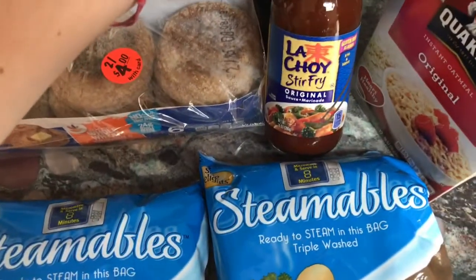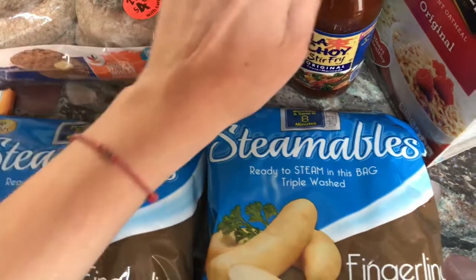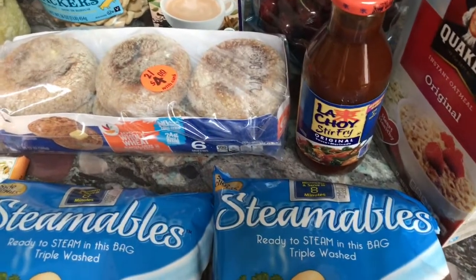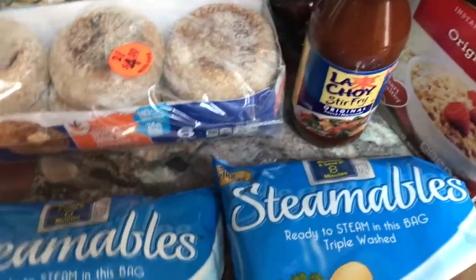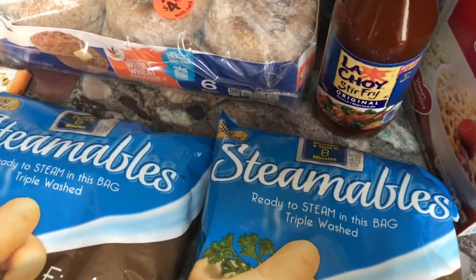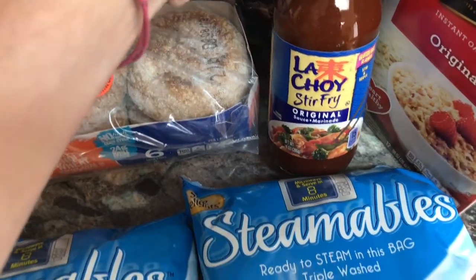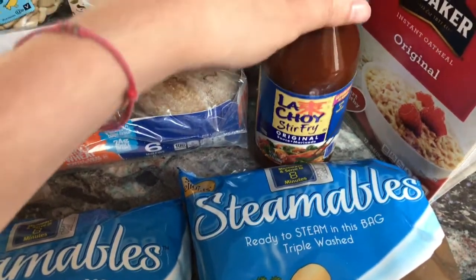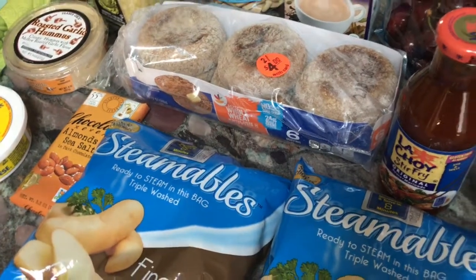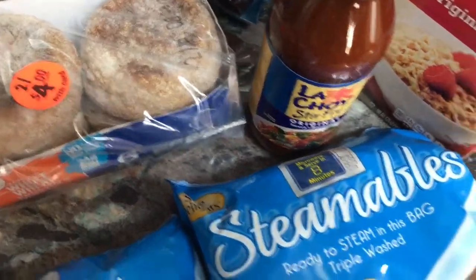I also got this stir fry sauce from La Choy. I've never had it before, but I have an idea to use it — maybe not this week, but on the weekend — with some bow tie pasta. Cook that up, let it cool, then stir fry some broccoli, edamame, and bell peppers that I have from last week. I have some frozen ones if I need to. Cook that with some tofu and have a nice little Asian noodle-y dish. Crossing my fingers that turns out really good.